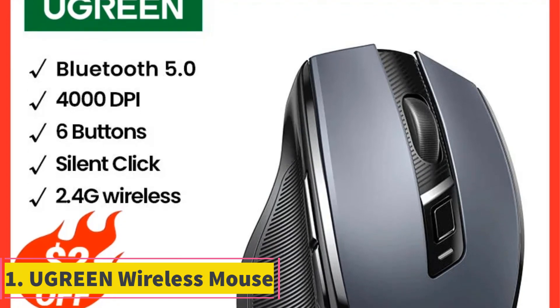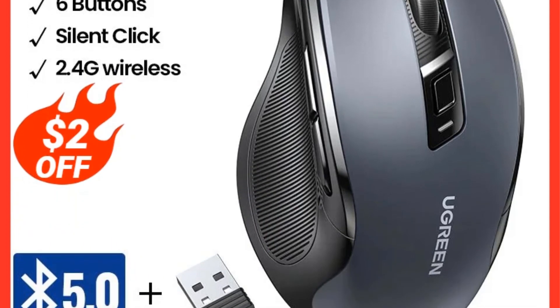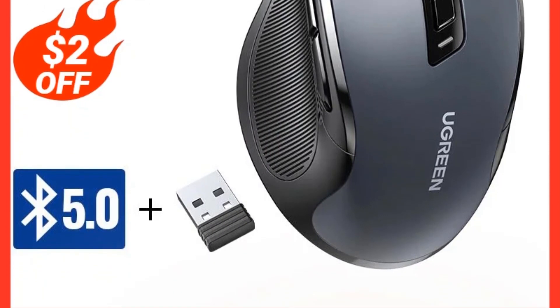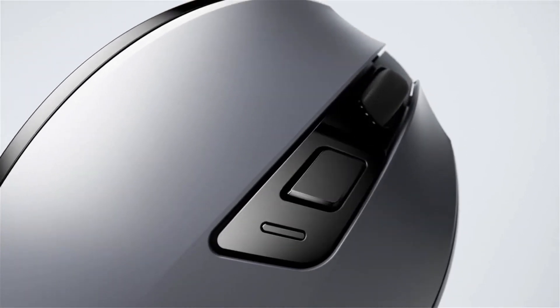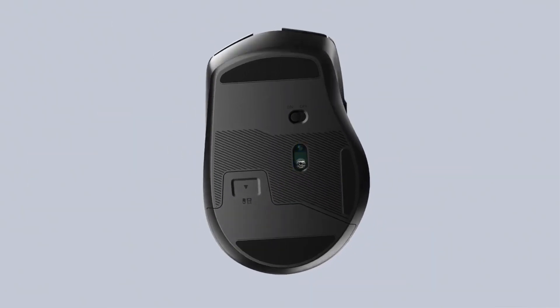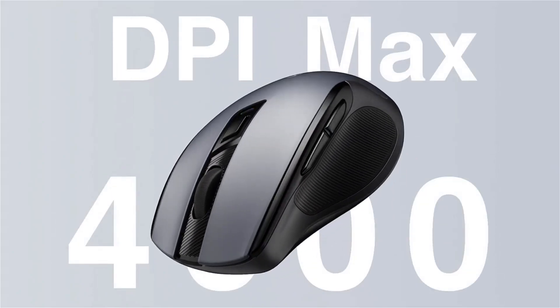1. Ugreen Wireless Mouse. The Ugreen BLE mouse offers a convenient and efficient wireless experience with its Bluetooth connectivity and 2.4GHz USB nano receiver. With a maximum DPI of 4,000 and 5 adjustable DPI levels ranging from 800 to 4,000, this mouse provides precise control tailored to your needs.